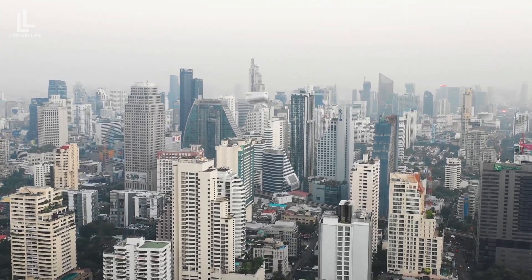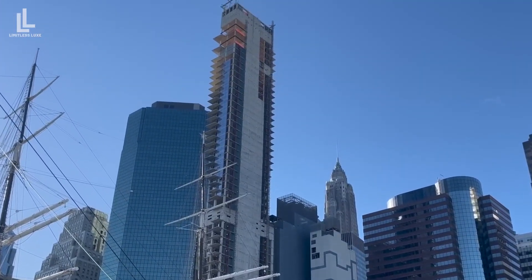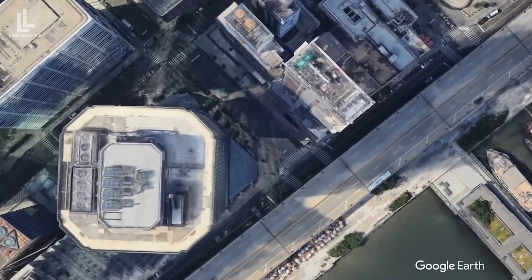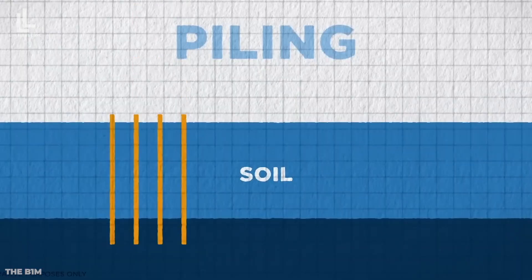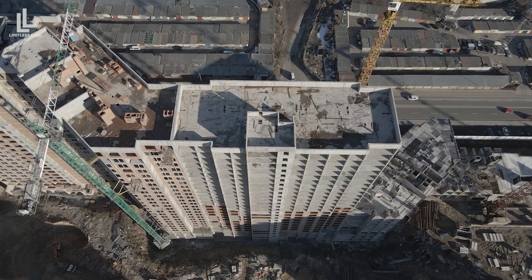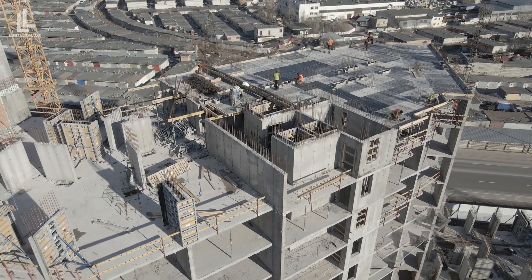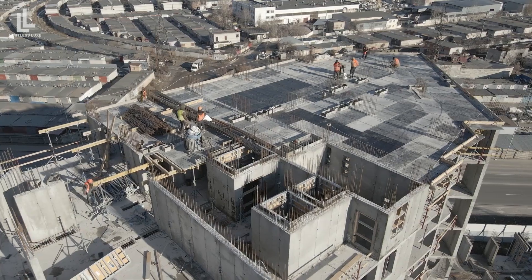The blame game will not solve the problem unless they find a solution. There are several potential solutions to fix One Seaport's lean, but first, the root cause of the problem must be determined. If the foundation is the primary issue, engineers may take more drastic measures, such as dismantling parts of the building and reconstructing the foundation. One possible solution is underpinning, which involves installing new piles into the building's underground foundation. While this method is typical for smaller structures, it's incredibly challenging for a skyscraper like One Seaport.